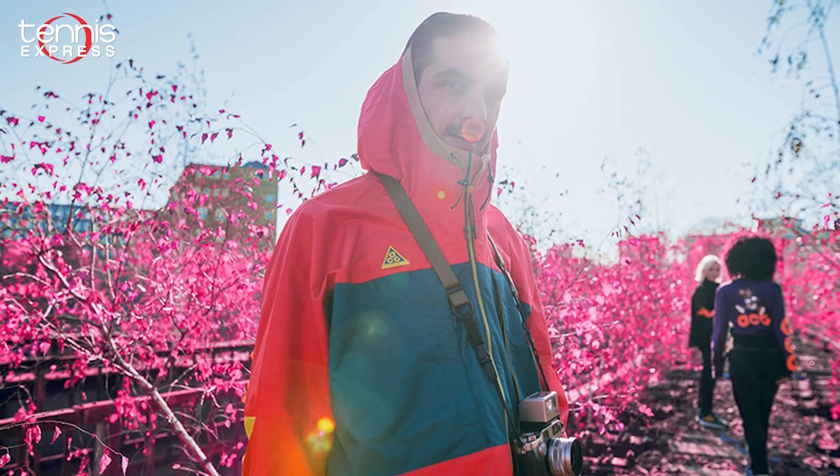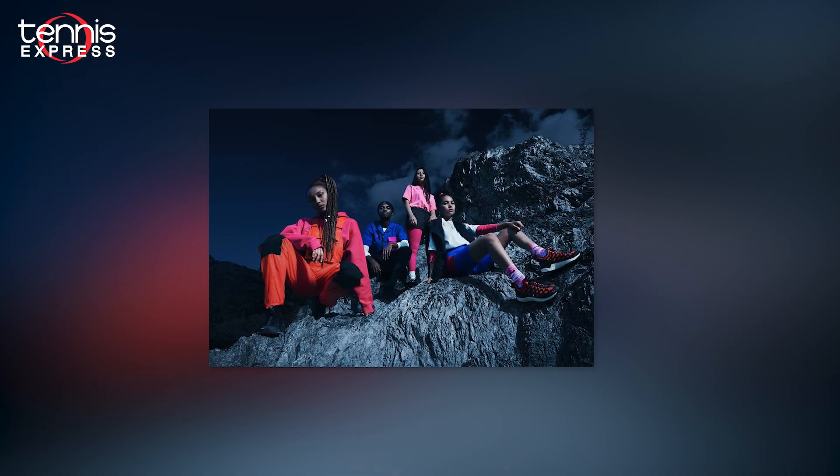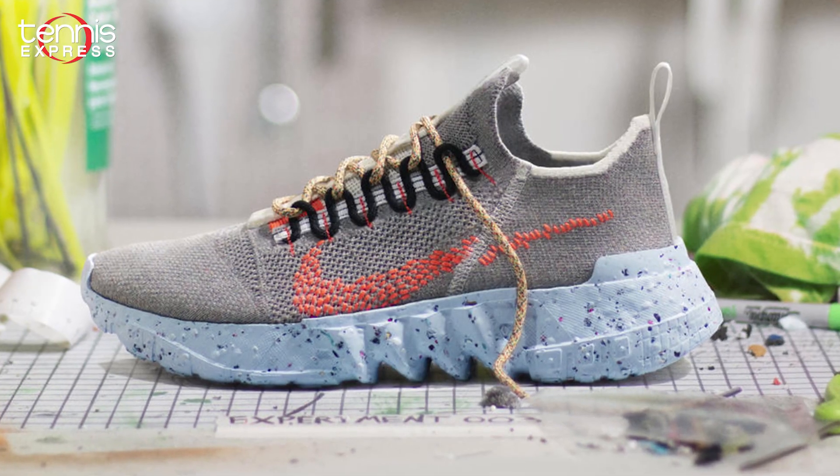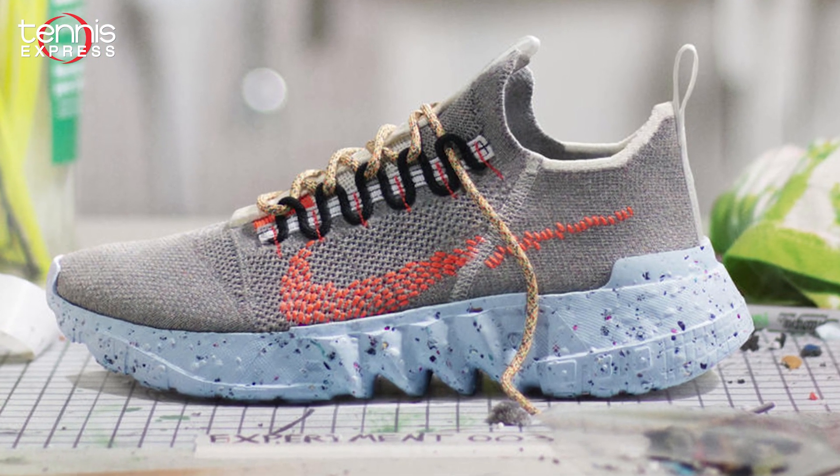The ACG collection was first launched back in 1988 to celebrate the outdoorsy rebellious attitude of extreme athletes. The Nike Grind swoosh is part of Nike's vision to achieve zero waste — it's made from unsellable or worn out Nike products that are recycled and reused.